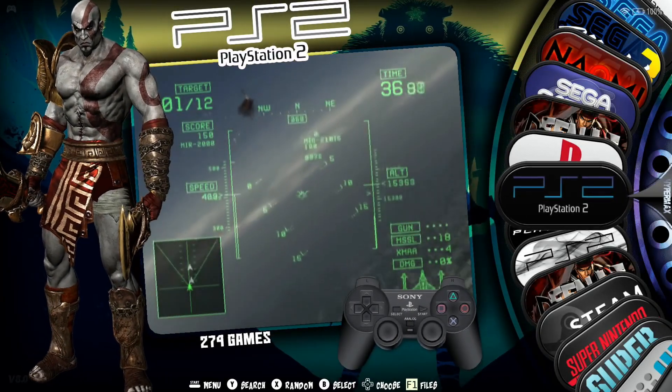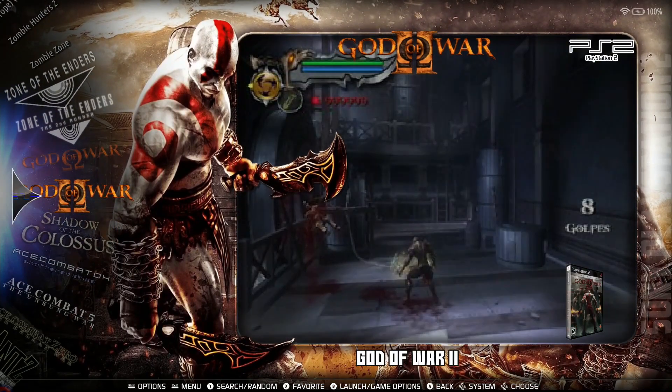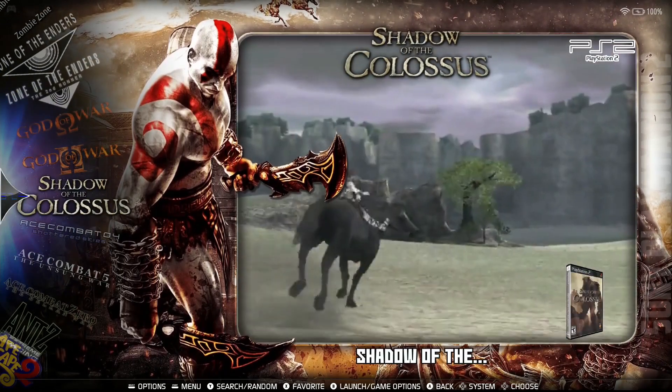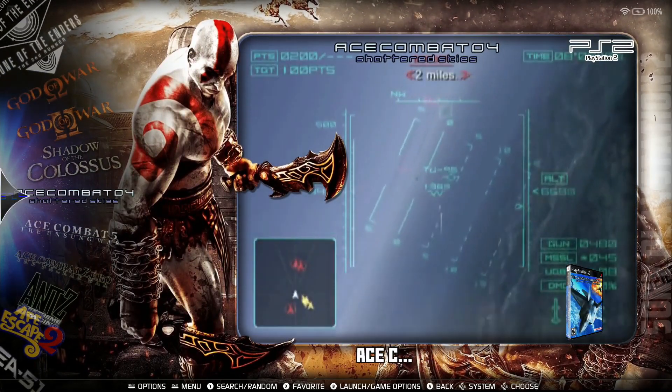Greetings everyone and welcome to Batocera Nation. So delighted you could join us. Today we're going to tackle Vulkan support in PCSX2. Indeed it was back on January 8, 2022 when the developers of PCSX2 announced to the emulation world that they finally had Vulkan support for the emulator.